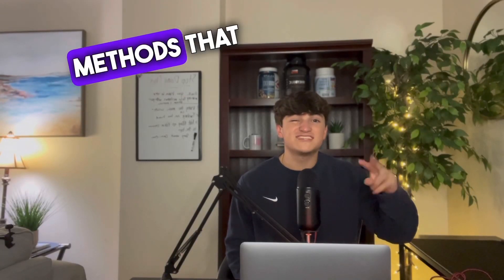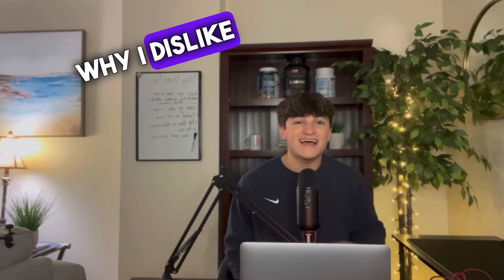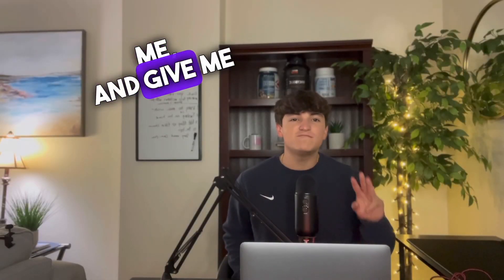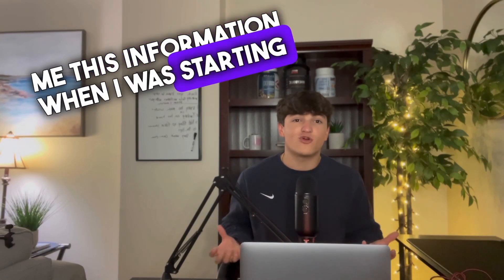In this video, I'm going to give you two payment methods that I believe are superior in the service business, and I'm going to tell you why I dislike other subpar payment methods. In the service business, I've had customers not pay me, try to scam me, and give me monopoly money. Watch until the end of this video because I wish somebody would have told me this information when I was starting out.